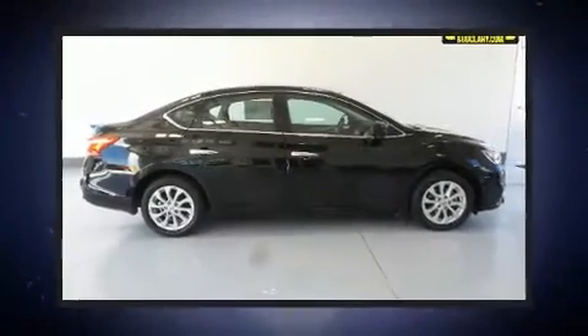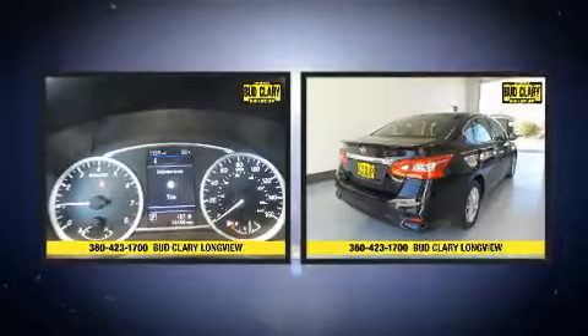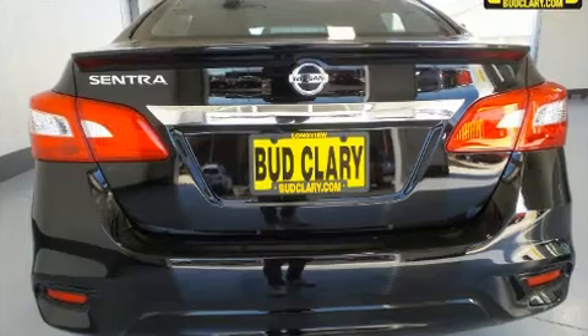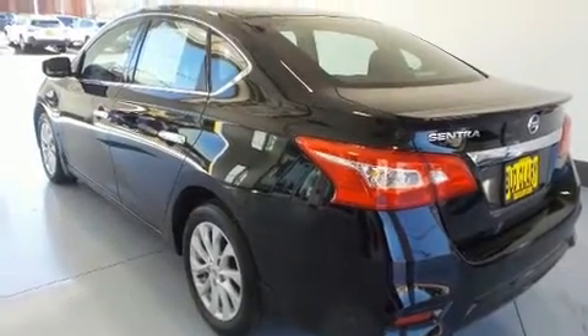You can expect a lot from the 2019 Nissan Sentra. This four-door, five-passenger sedan still has less than 15,000 miles. Nissan infused the interior with top shelf amenities such as a tachometer, a trip computer, an outside temperature display, and much more.